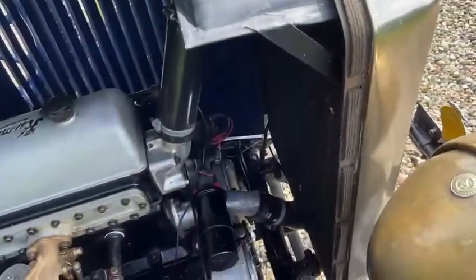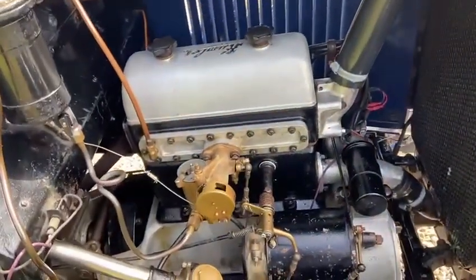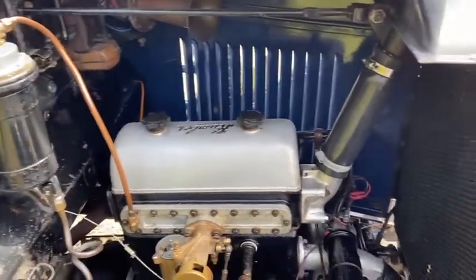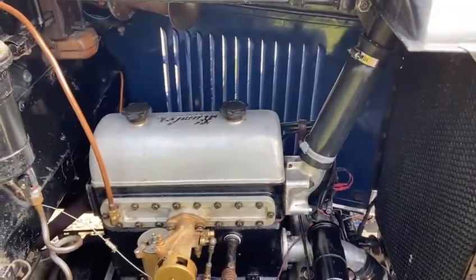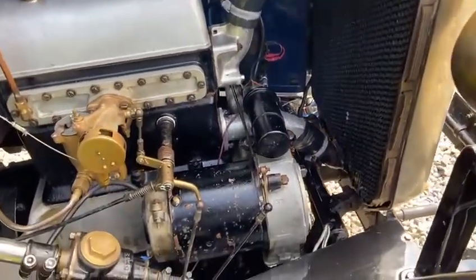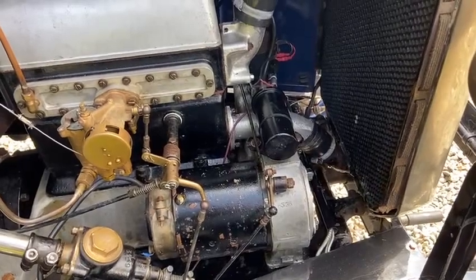We'll have a look under the bonnet. There's a correct Zenith carburettor, also vacuum advance, inlet over exhaust, nine horsepower engine, with coil ignition on this model, but it still features the Dynastart.